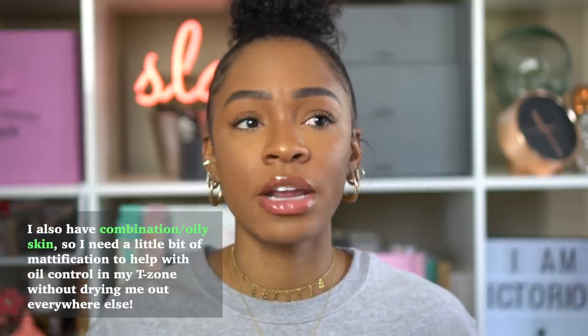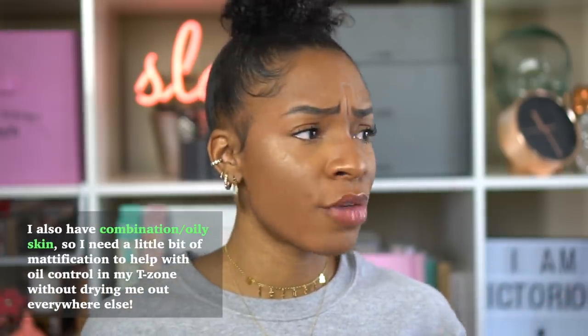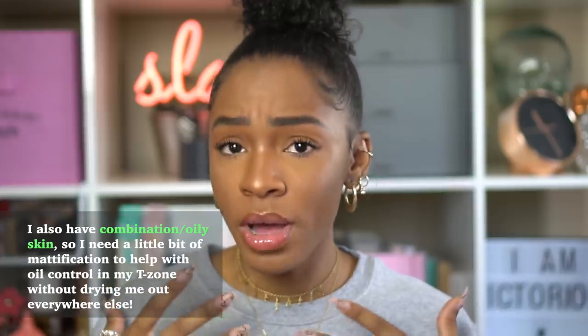You guys want to know what type of girl I am and why I like the foundation I'm using today? I'm an on-the-go type girl. Even though I do like to sit down and do my makeup, the majority of the time when I'm wearing makeup I want a quick beat — I want to look done but I want it to be quick, easy, and lightweight. I don't want to feel like I have makeup on all day or worry about creasing and oiliness.